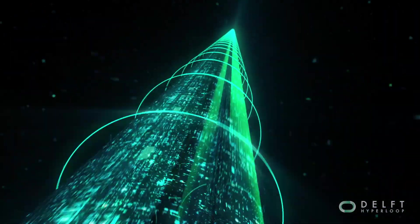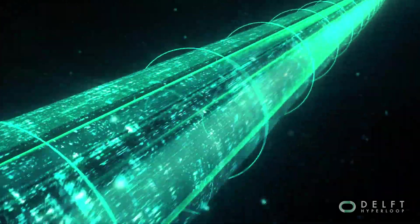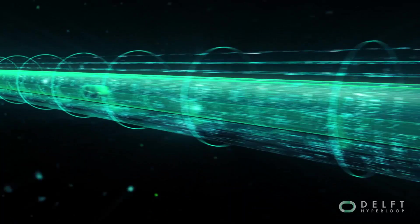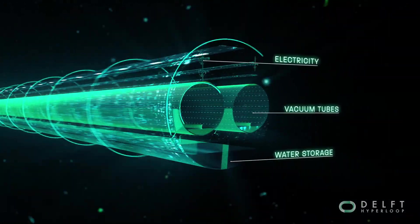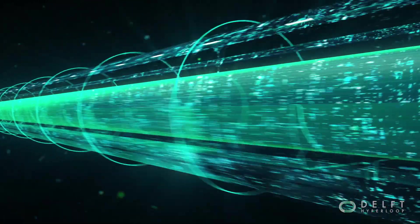In densely populated areas, Hyperloop will go underground. This Hyperloop tunnel will not only host the pods, but also electricity cables and water storage systems, forming an integrated concept for the future.